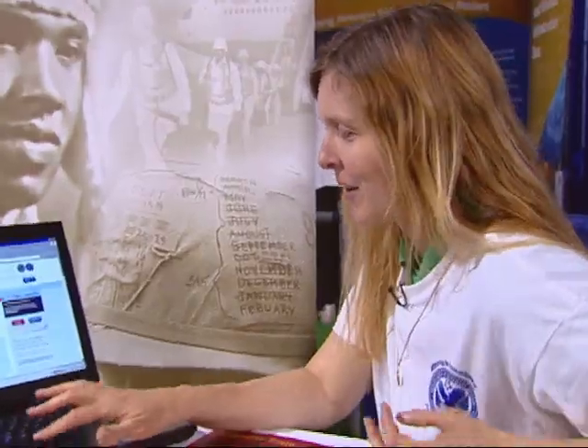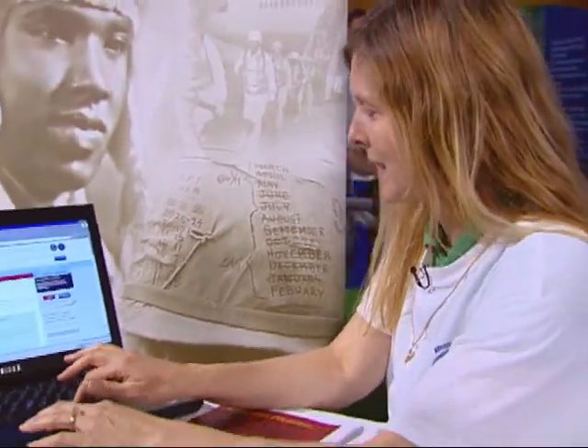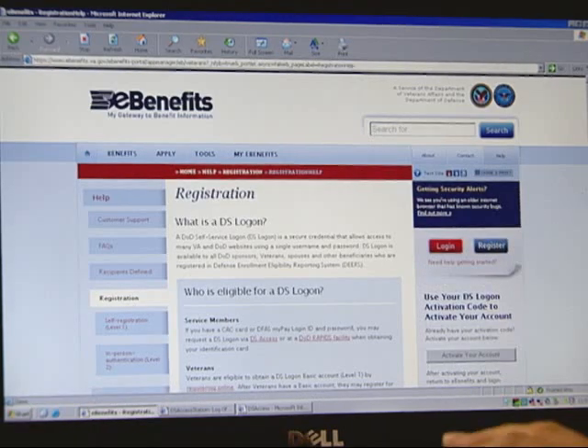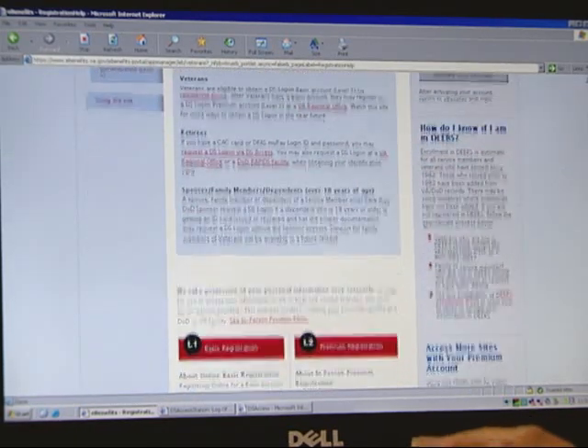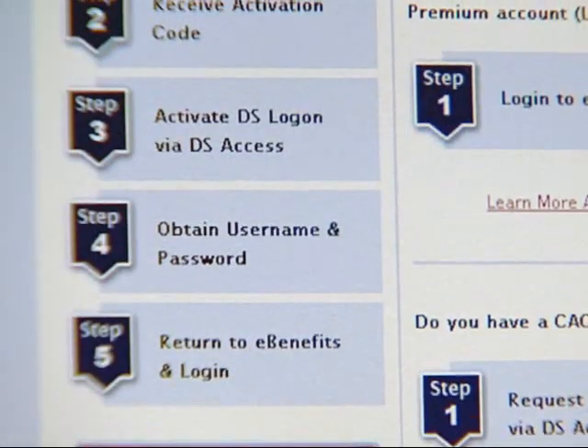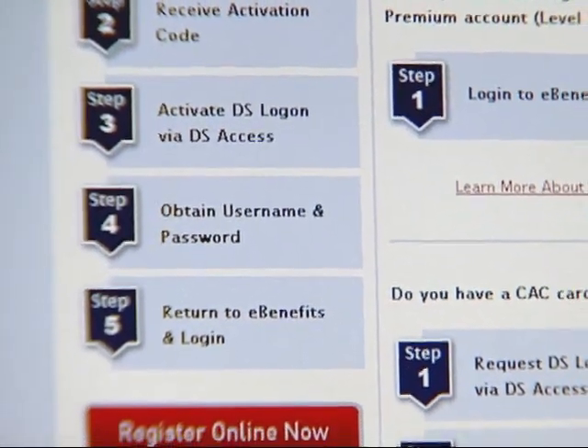One of the things that you would do on the online piece is to first go on and register. This shows you the level one, and you would just complete the registration process here. It's all stepped out, numbers one through five. Once you receive the activation code, you log back into eBenefits and activate that code. It will ask you five security passwords that you need in case you ever needed to reset your password — things that only you would know.